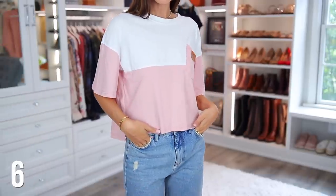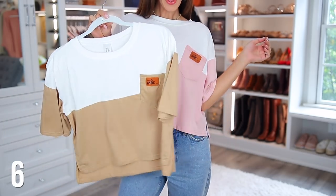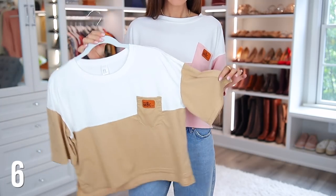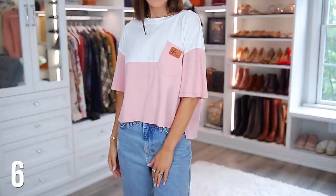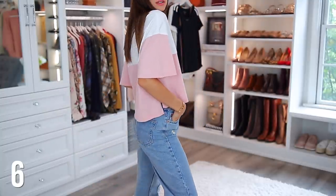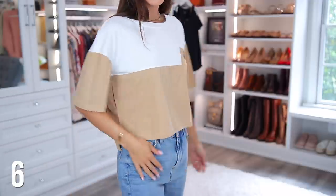Next we have these cropped color block T-shirts. At first I ordered just the pink one and then I ended up liking it so much I ordered a brown version. Cropped tees are really in right now, but at least for me it's really hard to find ones that still give you that cropped look but don't reveal too much of your stomach. These are just perfect.